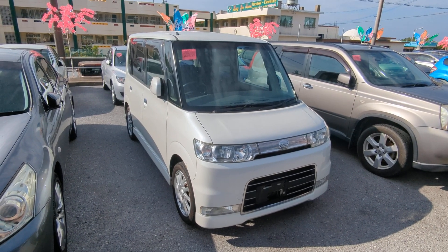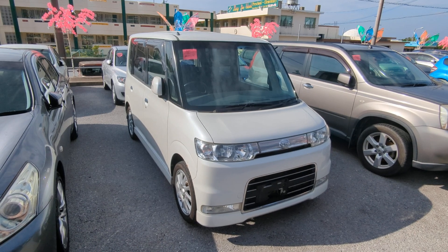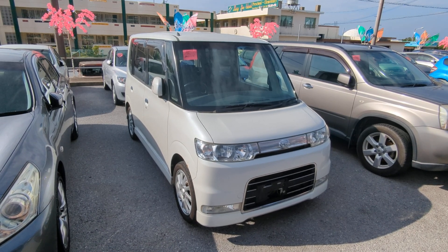Hey everybody, this is Don over at Johnny's Used Cars. Today I'm going to show this 2007 Daihatsu Tanto that just came in. It's got 92,000 kilometers on it, which is about 57,000 miles.